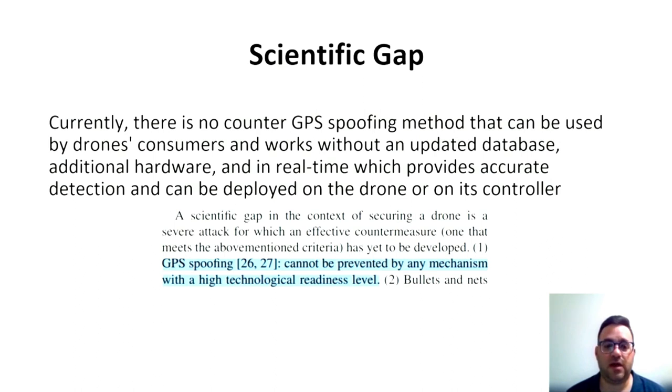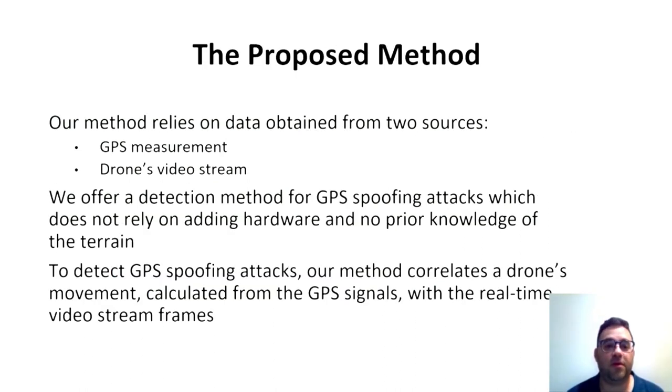GPS spoofing attacks continue to endanger the security of drones, and these days there is no global solution for that problem. The proposed method relies on data obtained from two sources: one from the GPS sensor itself, and the other from the onboard camera video stream.